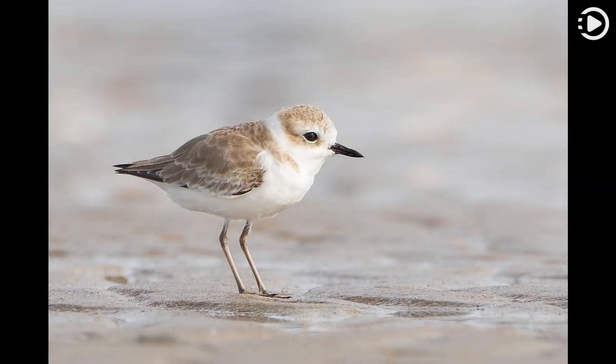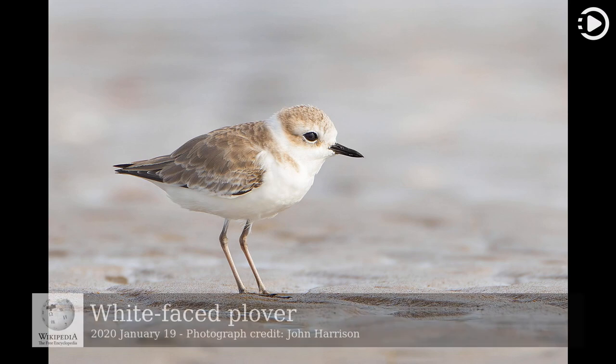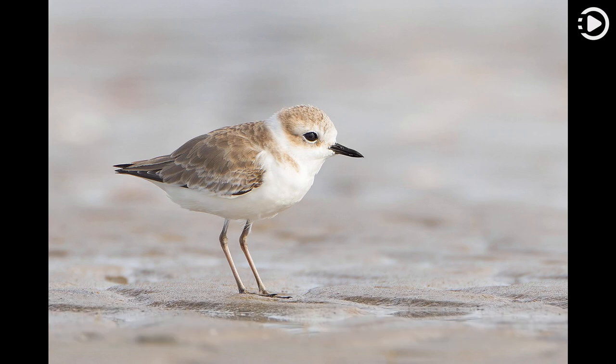Wikipedia's picture of the day, January 19, 2020. Today's video is about the white-faced plover. The white-faced plover, Charadrius alexandrina steelbatus, is a small shorebird, usually considered to be a subspecies of the Kentish plover.